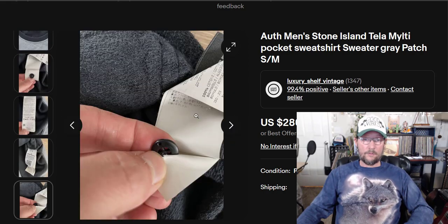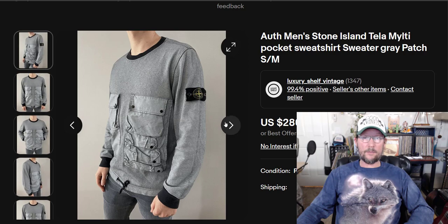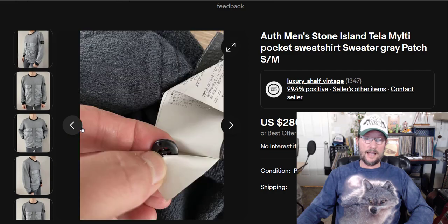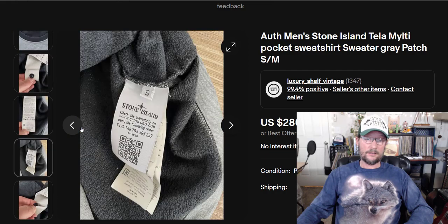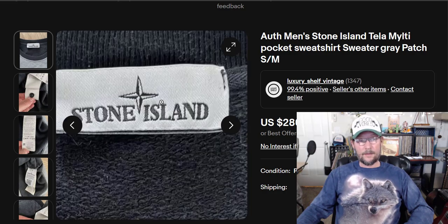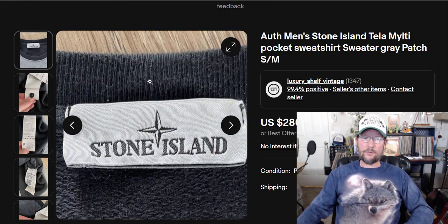Stone Island is number 10 — the most valuable sweater brand you can find out there. I actually didn't know about this brand until I did this video. Look for that tag on the sleeve, because it's guaranteed money.